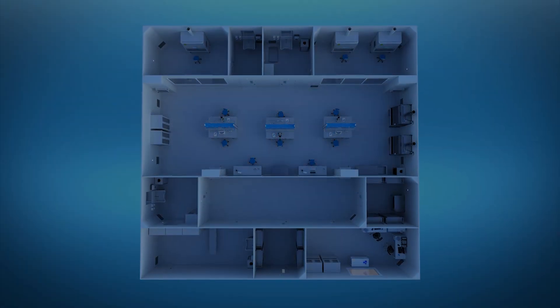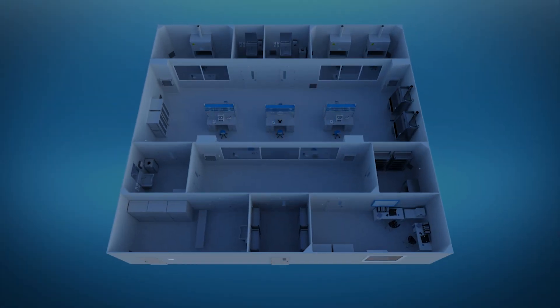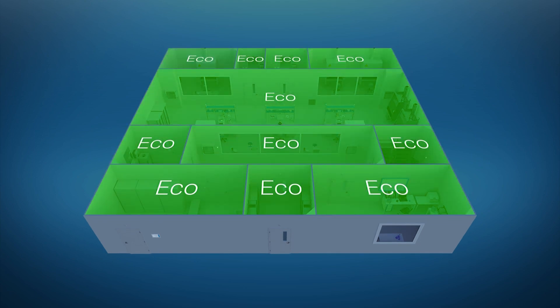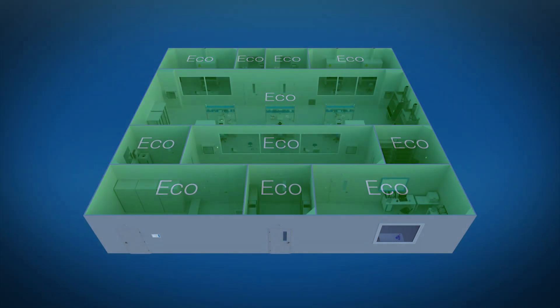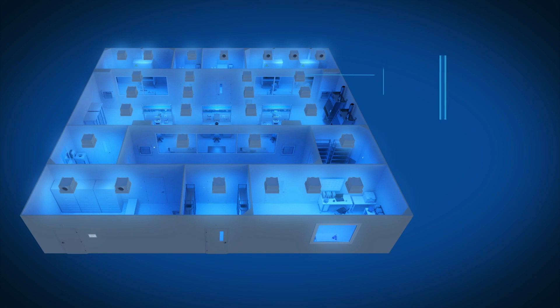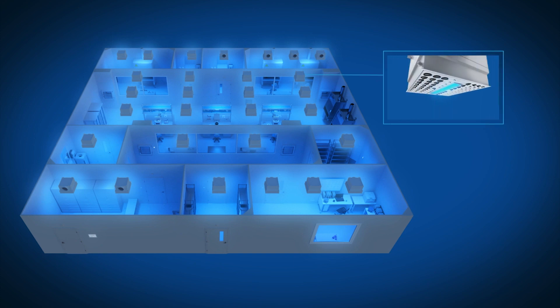When work is complete and staff are leaving the space, the system can switch to Eco mode, which maintains the pressure and environmental conditions while conserving energy. The version of the solution featuring the additional blue light in the diffusers can disinfect the spaces during non-working hours, making the workplace even safer.